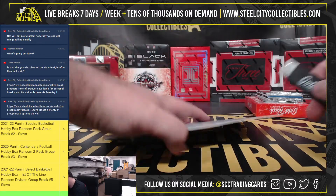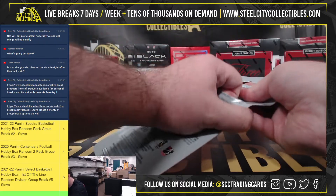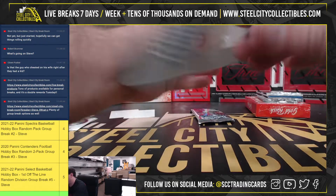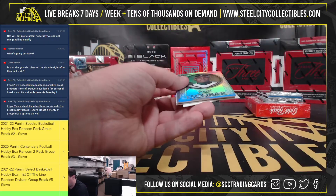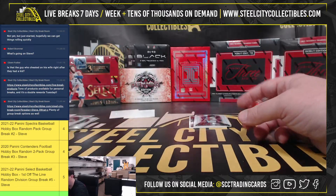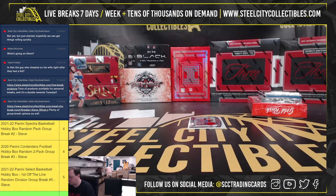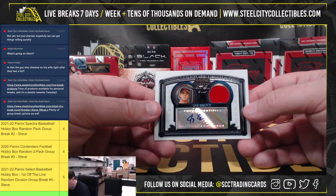Pack number 2. We've got Yonel Escobar, number to 199, and John Drennan. Our jersey, Carlos Delgado — authentic game-worn Florida Marlins jersey there. And we've got a nice hit here: player-worn jersey and certified autograph, first year, Jay Bruce.